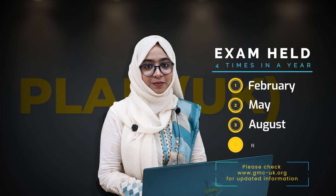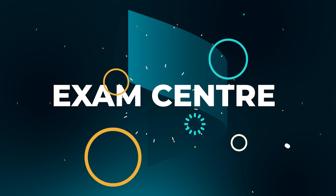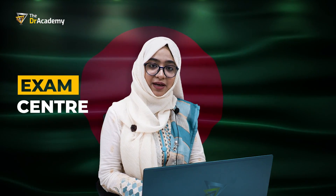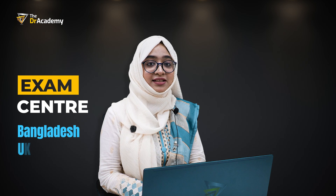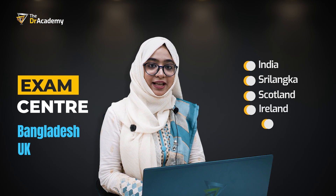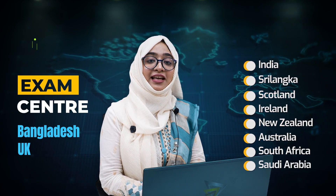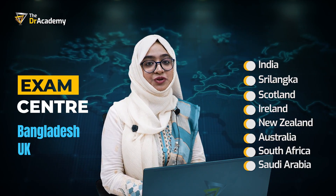When and where to give the PLAB 1 examination: the exam is held 4 times a year — in February, May, August, and November. You can take any of these sessions for your upcoming examination. If you are a Bangladeshi student, you can give it in Bangladesh as well as in the United Kingdom. If you do not get a slot in our country or the UK, you can also give this exam in other overseas countries like India, Sri Lanka, Scotland, Ireland, New Zealand, Australia, South Africa, and Saudi Arabia. All international candidates can sit anywhere in the world.